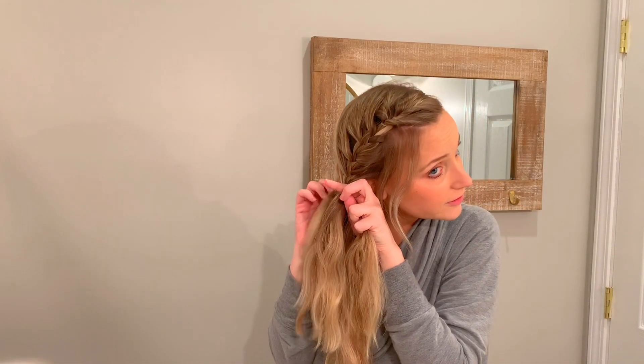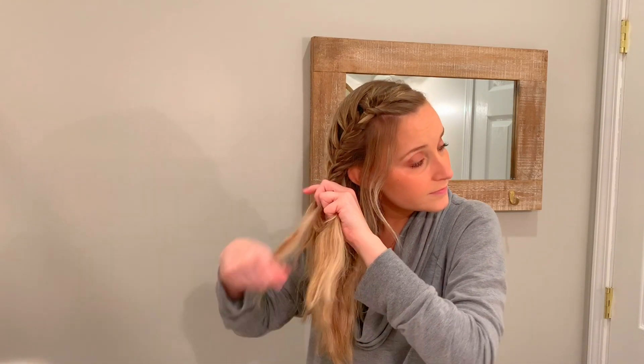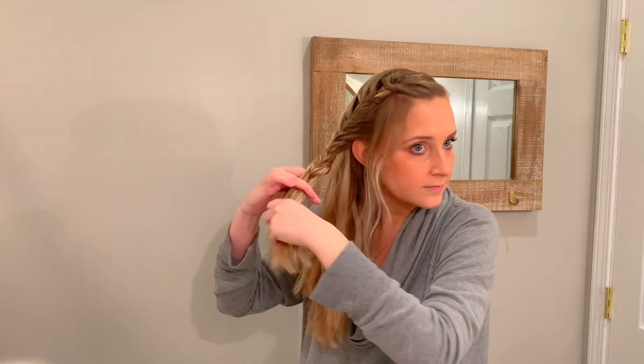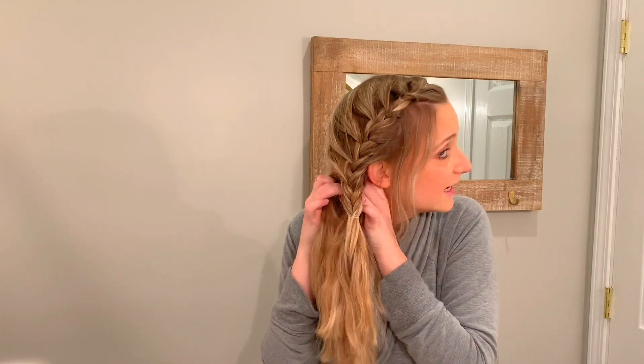Now that I have gone to my ear, I'm going to just regular French braid what I have at this point, just a few times — not all the way down. I'll show you where I stop. I stop at about here — notice that I have everything from this side of my head in the French braid already. Then I take another elastic and tie that off. The next thing I'm going to do is take the rest of my hair that we did not use and part it into two.